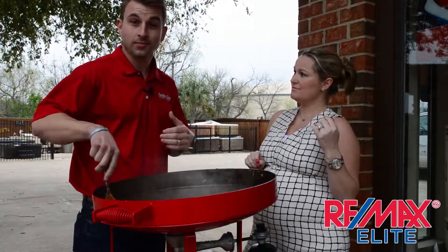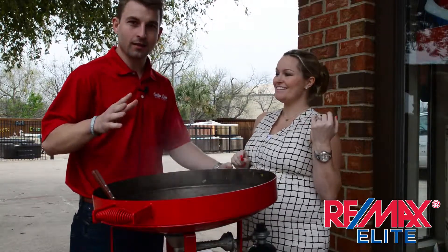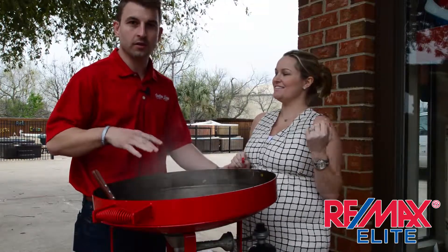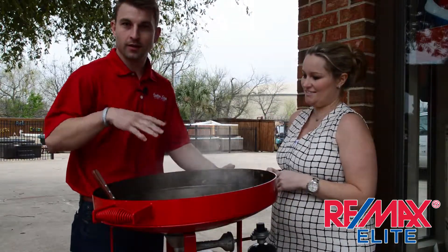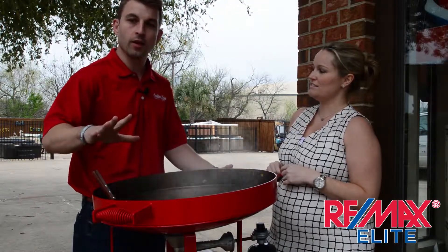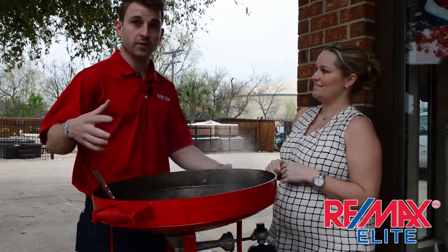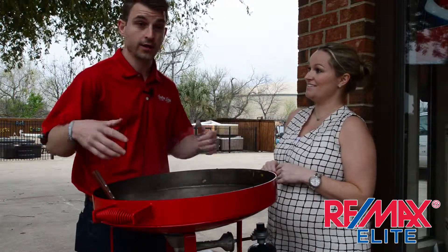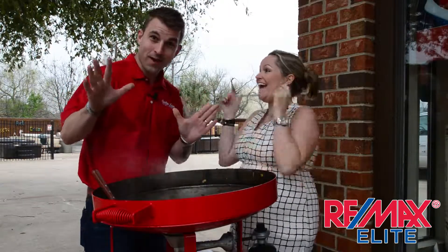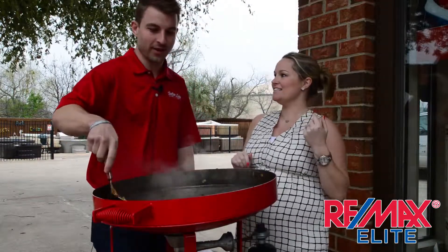We're actually giving one of these away after this video. If you like our Southern Leisure Spas Facebook page and share this video post, you're going to be entered for a chance to win the 24-inch model. This one retails for $399 — it's the taller version — and there's one that's a little bit shorter retailing for $379, and that's the one we're giving away. It's a $379 value, so like and share this video and our page, and you can win it.